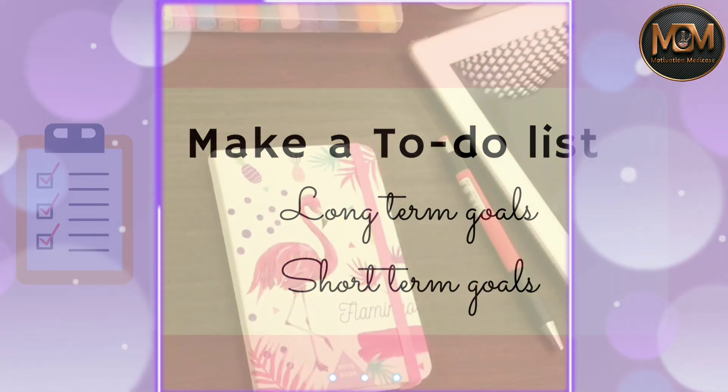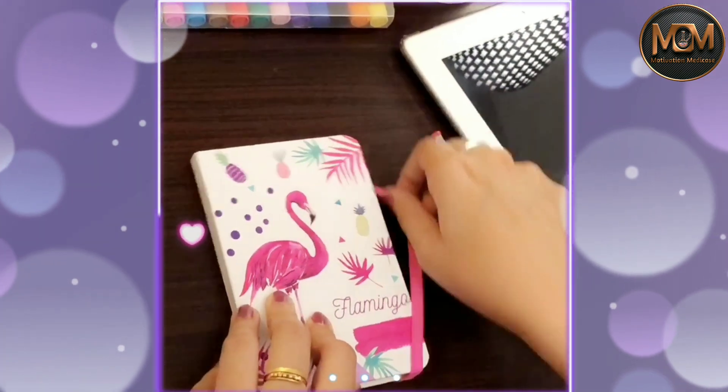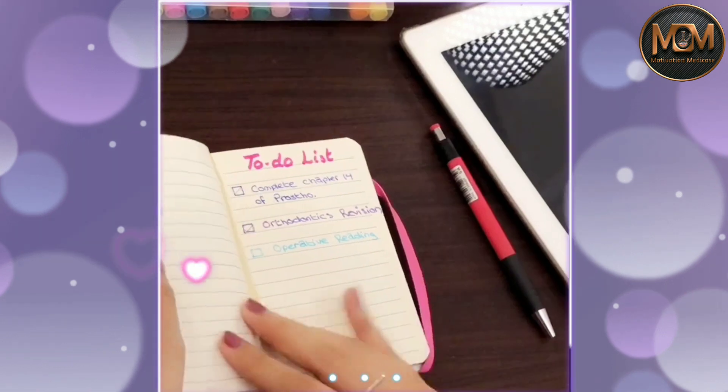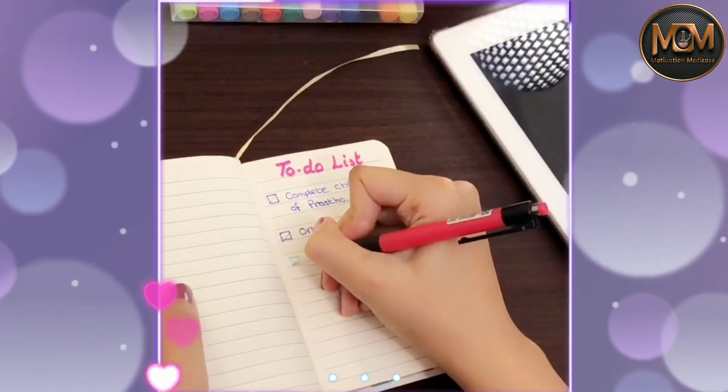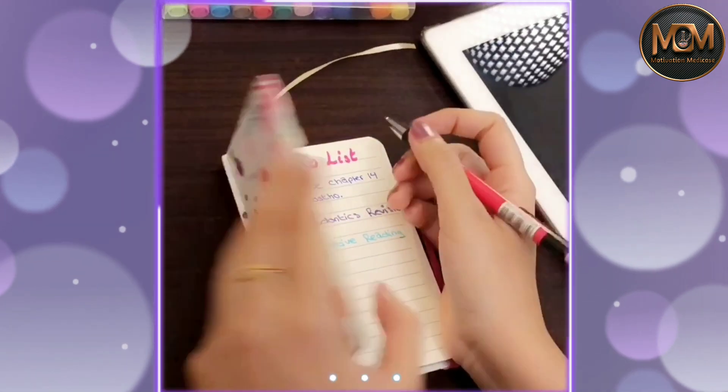Longer-term goals are those which you would want to achieve in the future — for example, you want to be a gold medalist or you want to be the best surgeon there is. Whatever gives you the drive to stay motivated.